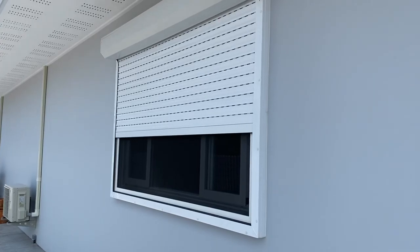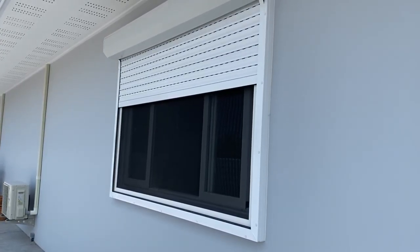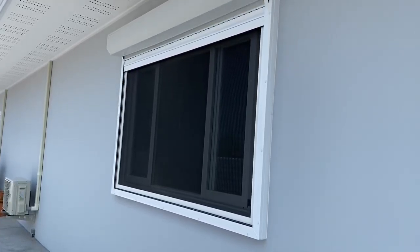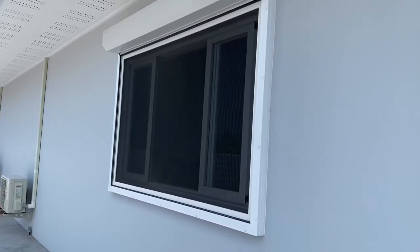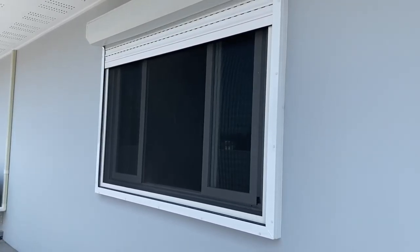Here we have an electrical security blind, which gives the house extra security as well as ventilation. And sandwiched between that and the window is our external insect screens. Together they've really made a cool combined solution for this window.